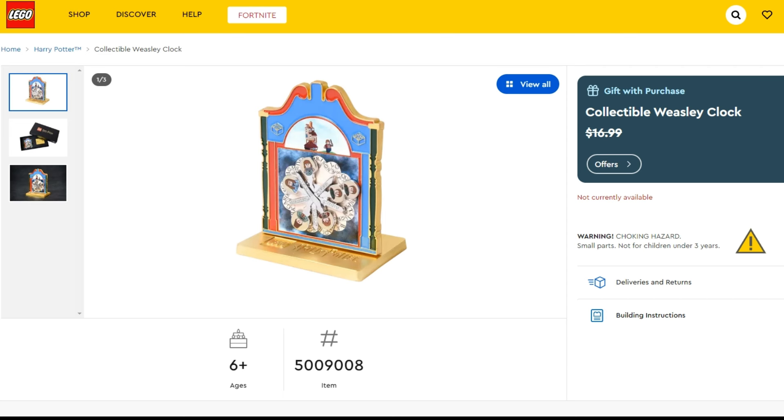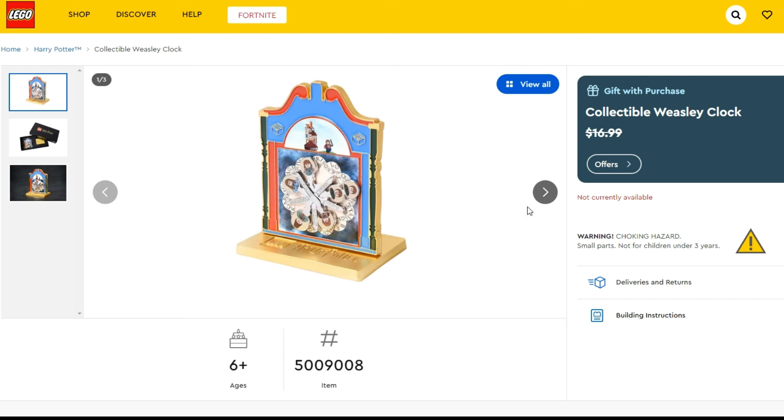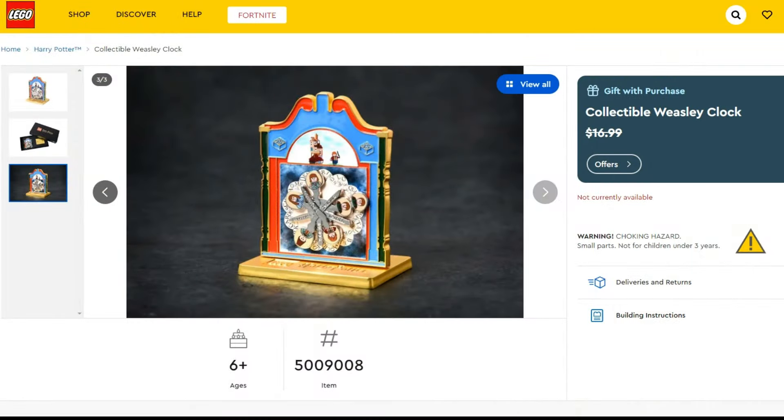After that we do get the collectible Weasley Clock, which is specific to picking up the Burrow Collector's Edition. I have to say I think this is just tat, and we can see that by the notional value LEGO attached to it of $17 US. It comes in a nice box and everything, but this is some pretty low-quality stuff. Not the nicest gift with purchase for a really expensive set — last year with Gringotts Bank we got an extra piece to slide onto the set, which I think was a bit nicer.